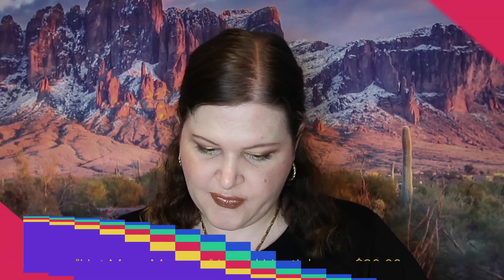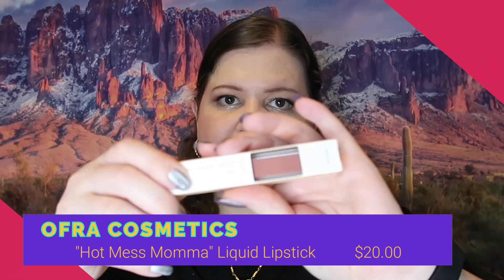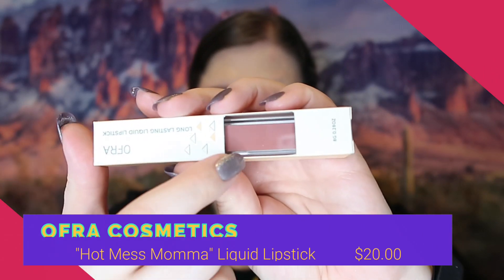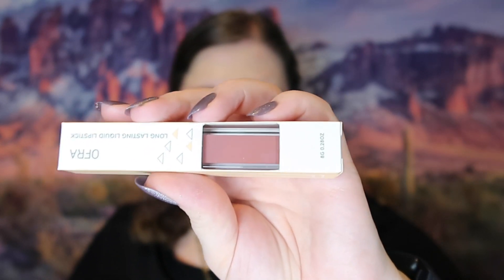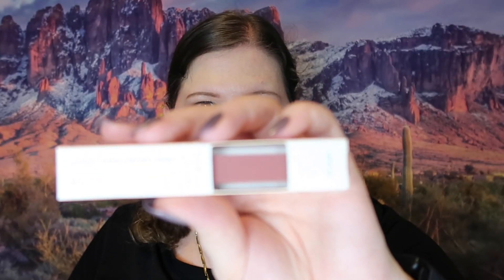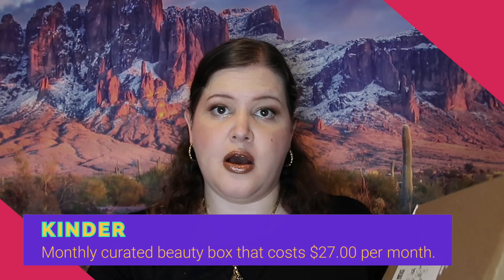The last item in this box is lip color from Ofra Cosmetics — it's called Hot Mess Mama and retails for $20. I'm not going to keep it because I have a lot of shades in that color. It is a nice pretty color though, kind of more on the rose side. I hope some of those rose-colored lipsticks come back because a lot of them are really pretty and I haven't seen many recently.